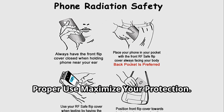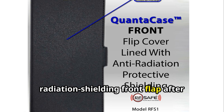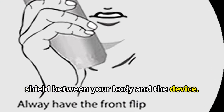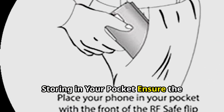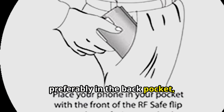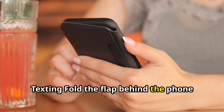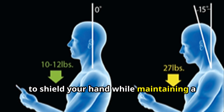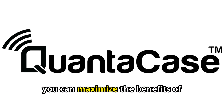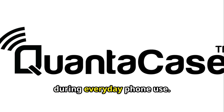Proper use — maximize your protection. During calls: close the radiation shielding front flap after initiating or receiving a call to keep the shield between your body and the device. Storing in your pocket: ensure the shielded front flap faces your body, preferably in the back pocket, to deflect the most potent radiation. Texting: fold the flap behind the phone to shield your hand while maintaining a safe distance for the rest of your body. By following these simple guidelines, you can maximize the benefits of QuantaCase and minimize radiation exposure during everyday phone use.